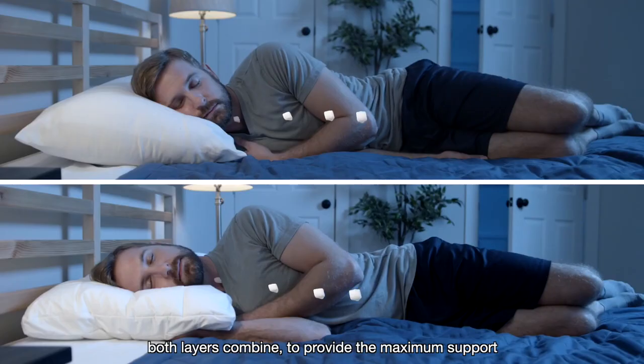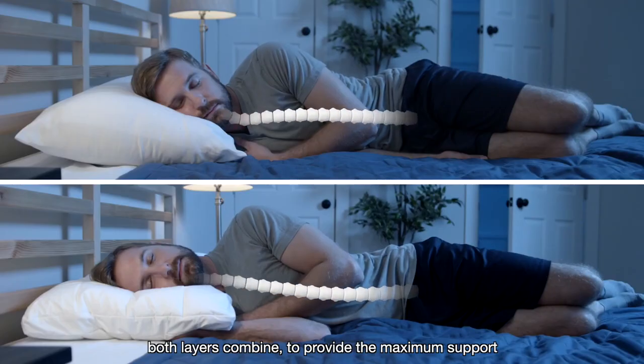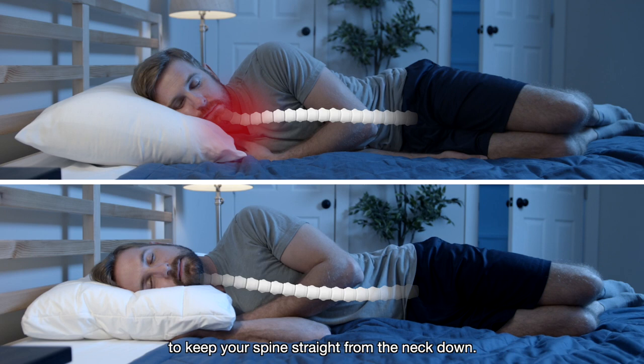And for side sleepers, both layers combine to provide the maximum support to keep your spine straight from the neck down.